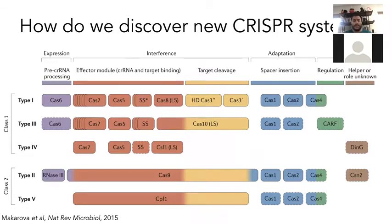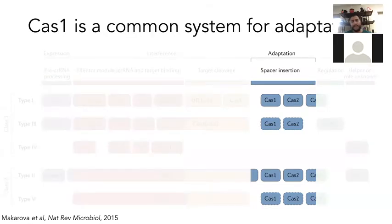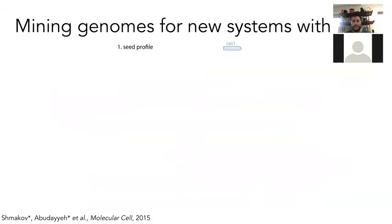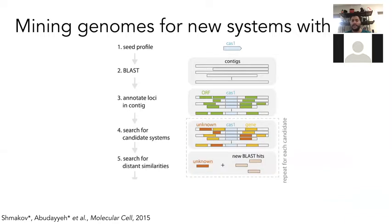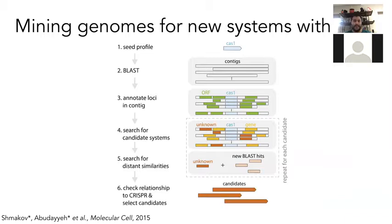To do that we looked at signatures of common CRISPR systems. One of the main signatures is the presence of Cas1 and Cas2, which are the proteins responsible for CRISPR memory. You can also use CRISPR arrays or other highly conserved features. We focused on Cas1 and Cas2 and built a computational pipeline with collaborators such as Eugene and Kunin to look for new systems, using Cas1 to BLAST many contigs across hundreds of thousands of bacterial genomes. You find new proteins nearby Cas1, cluster them, and build out new candidate systems.